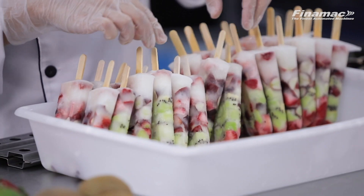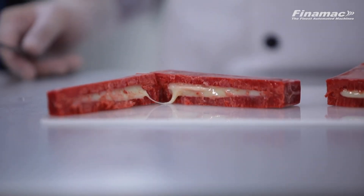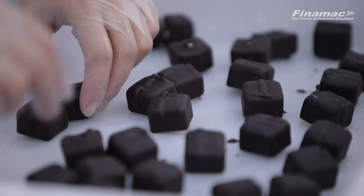Learn different techniques to stand out in the market and the step-by-step on how to produce ice pops — with decoration on the side, with pieces, multicolors, with filling, with different shapes, and ice cream on a stick. Visit our website and subscribe now!